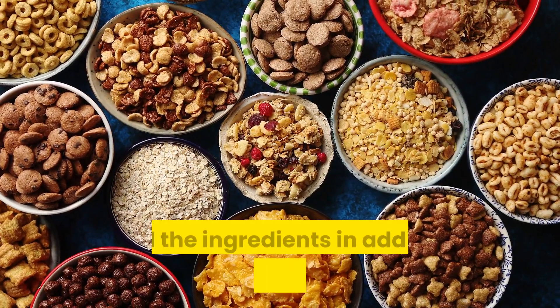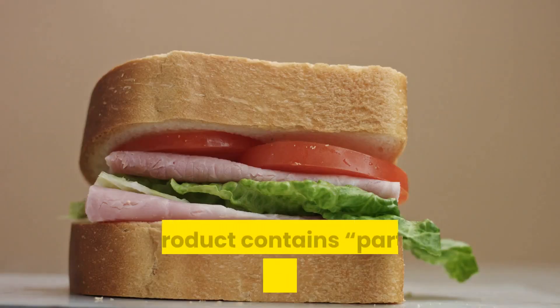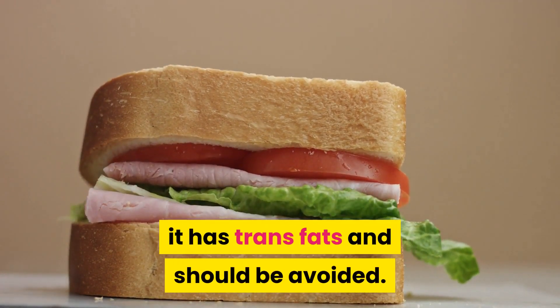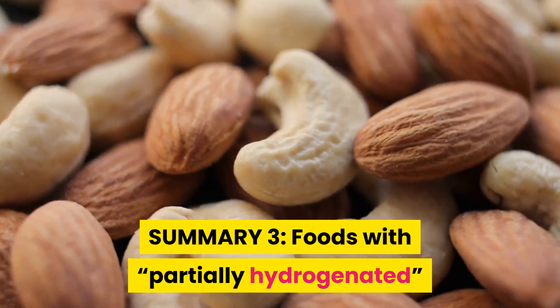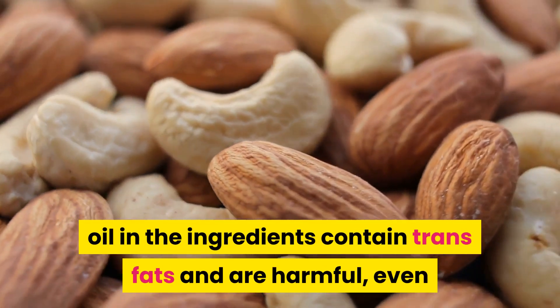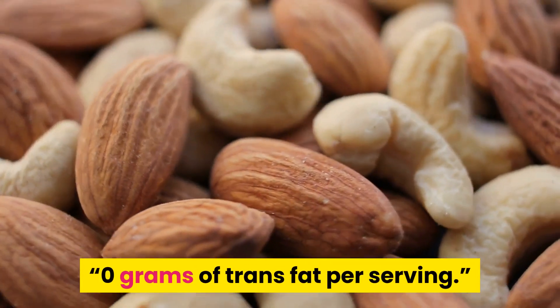To avoid this trick, read the ingredients in addition to the nutrition label. If a product contains 'partially hydrogenated' oil, it has trans fats and should be avoided. Summary 3: Foods with 'partially hydrogenated' oil in the ingredients contain trans fats and are harmful, even if the label claims the product has 0 grams of trans fat per serving.